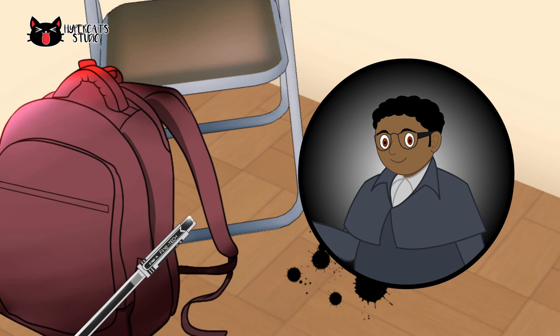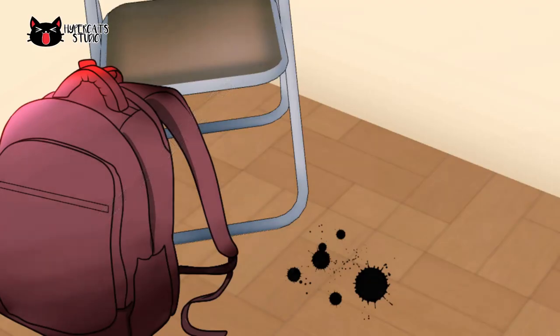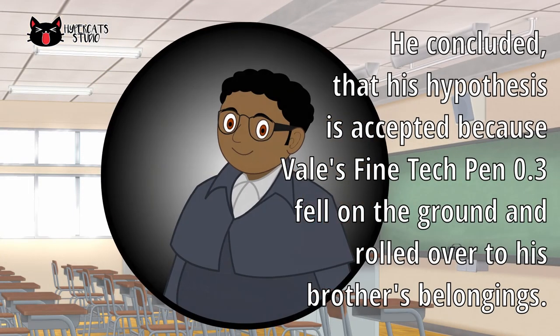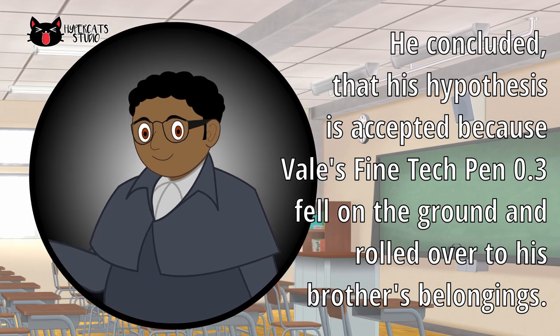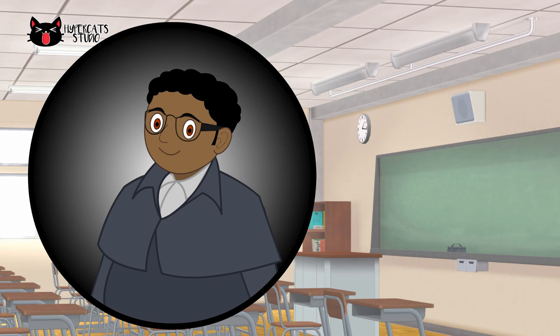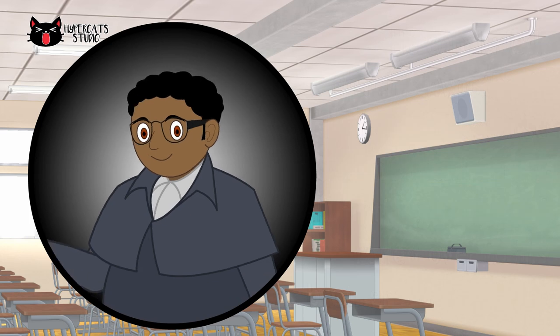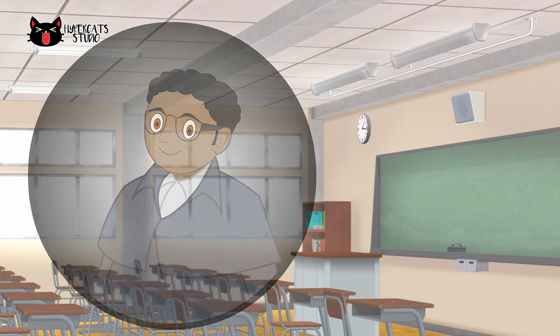Detective Crum traced the ink on the floor and found the Fine Tech Pen 0.3 underneath the bag of Valier. He concluded that his hypothesis is accepted because Vail's Fine Tech Pen 0.3 fell on the ground and rolled over to his brother's belongings. Detective Crum told the class that the Fine Tech Pen 0.3 of Vail fell on the ground and rolled over to Valier's belongings. Everyone rejoiced for another accomplished investigation done by Detective Crum.